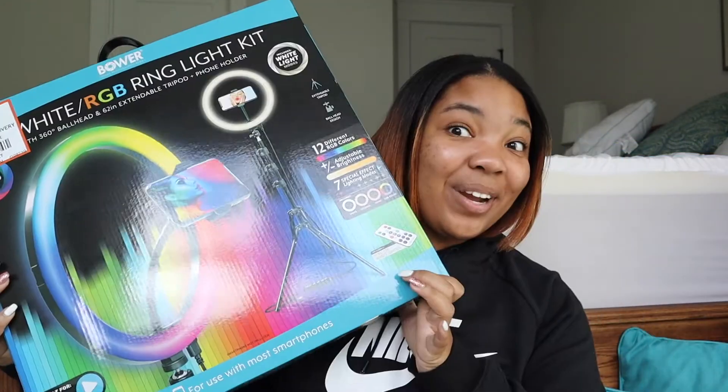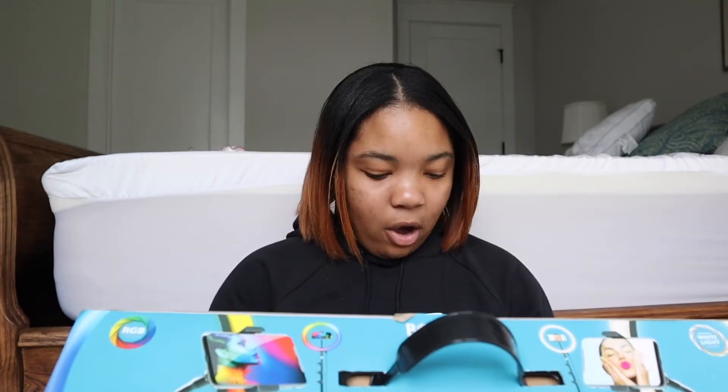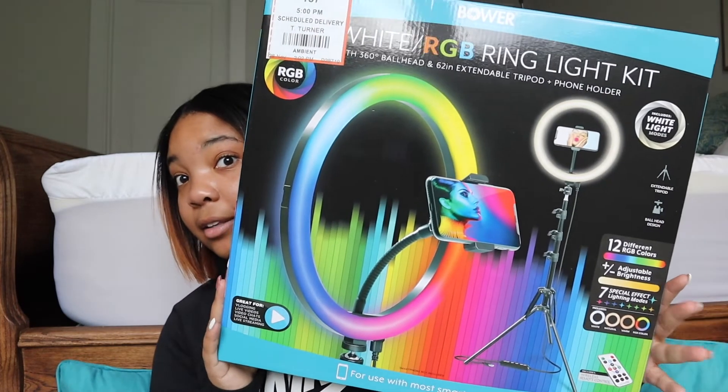The next thing that I got is a ring light — oh my gosh! It has 12 different RGB colors: blue, green, red, violet, cyan, yellow, ice, mint, lilac, lime, turquoise, and purple. It also has seven RGB special effects: spectrum cycle, cycle two, strobe, transition, transition two, swirl, and three white light modes — white, natural, and warm. It comes with a phone clip for videos or TikToks, a ball head for my camera, a wireless remote, a wired remote, and it even came with a tripod. Look at it — that is so cool.